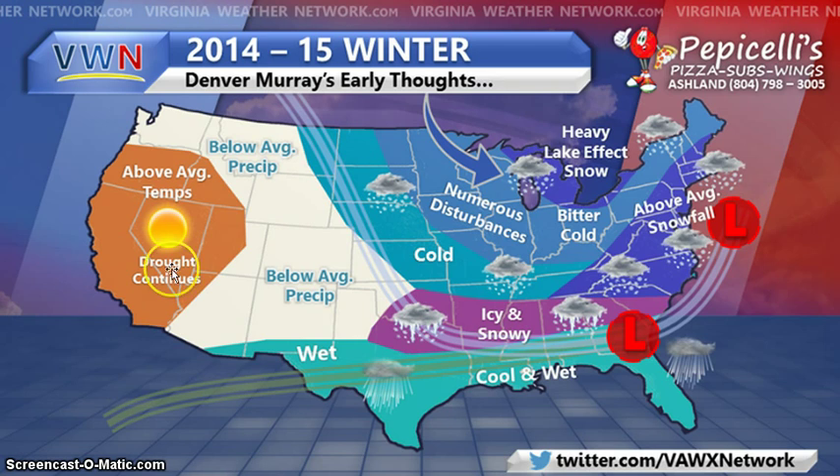That's everybody else's forecast. If I put your forecast up there, I really enjoyed it and agree with it — or at least think it's definitely a good possibility.